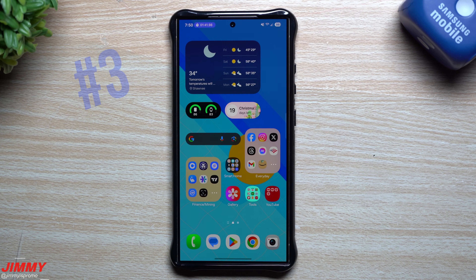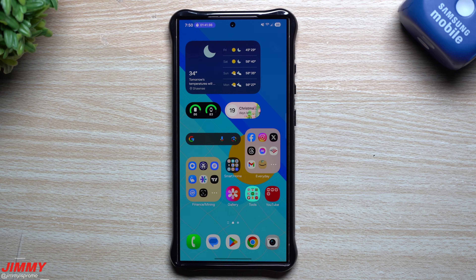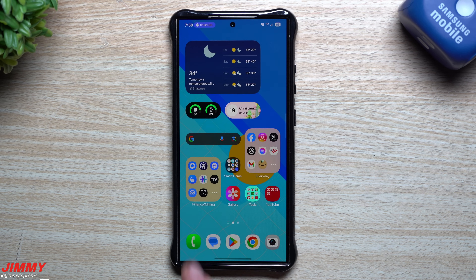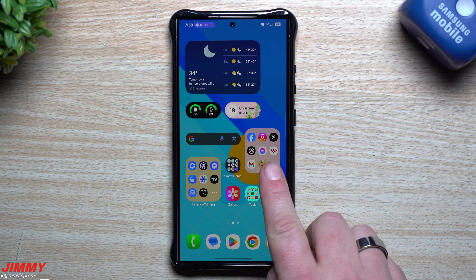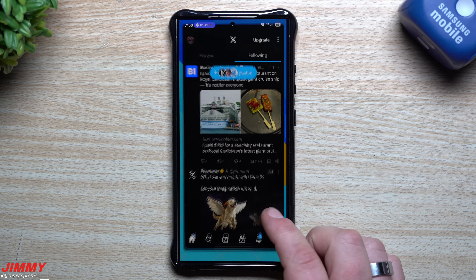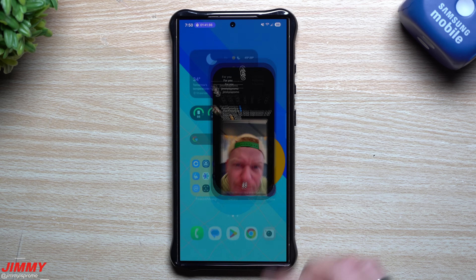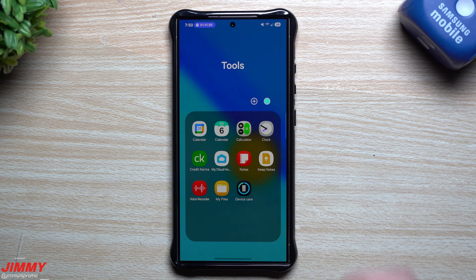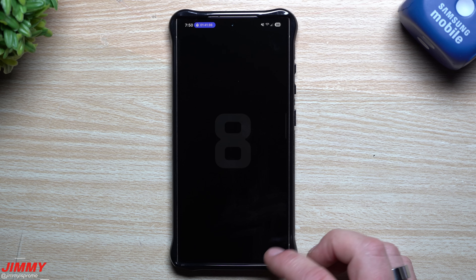Number three is expanded folders. It doesn't sound like a huge deal, but it is when you start using it. If you're someone who always uses folders — I've used them for the past decade, creating categories — now when you expand a folder it gets larger and you can interact with it immediately. Tap Twitter and it goes directly into Twitter; tap Instagram and it goes directly inside. No need to open the folder first and then open the app.